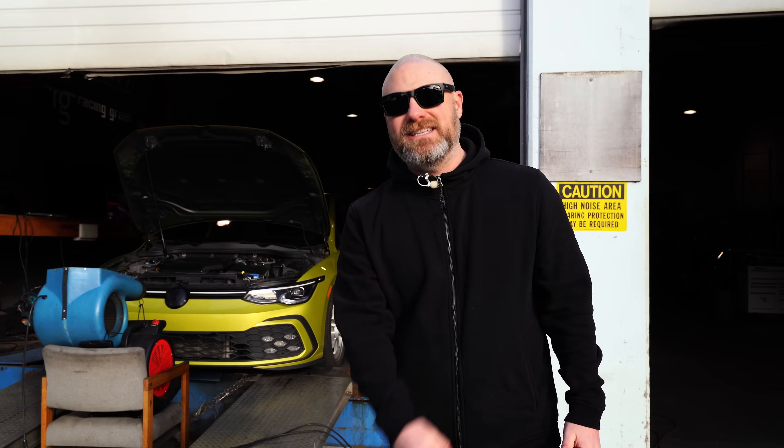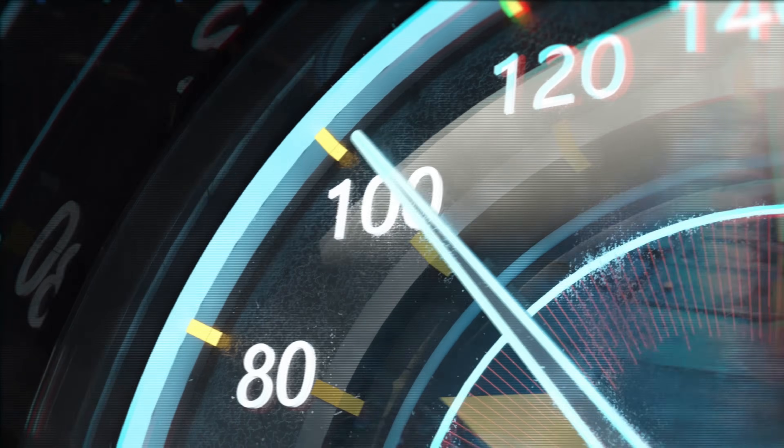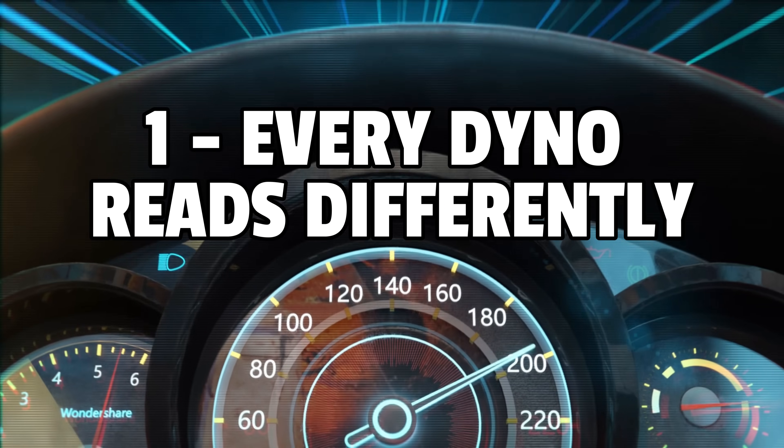On each of these videos, I go through a very lengthy disclaimer portion explaining all the details on how this testing works. Buckle up kids, it's time to learn a thing or two. Disclaimer number one: all dynos read differently.